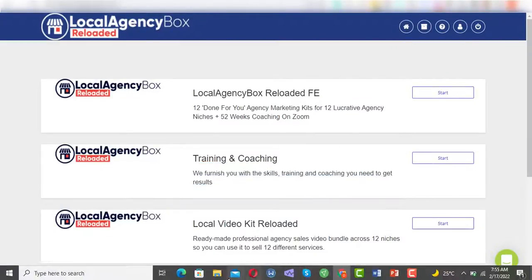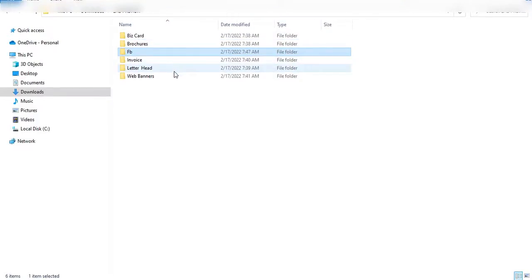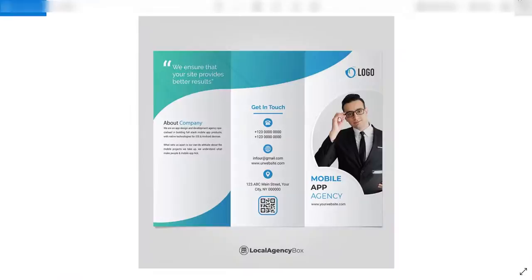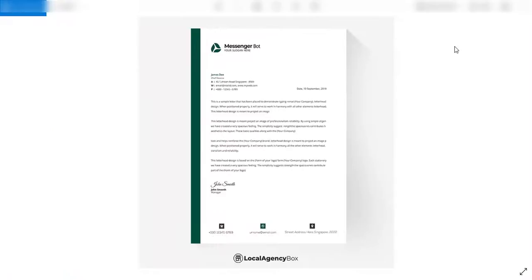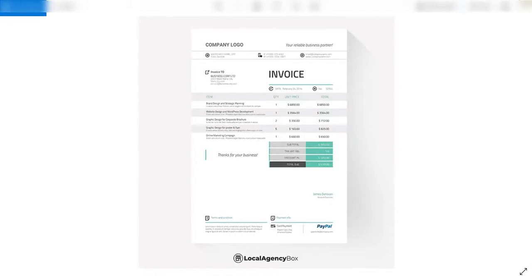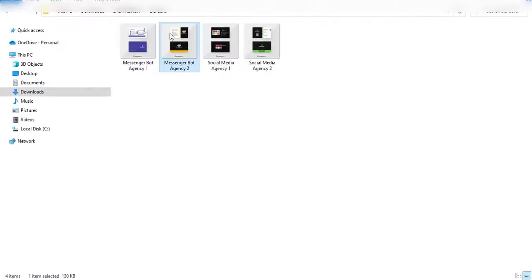Next, 12 ready-made web banners and commercial graphics pack. Popping visual content is key in catching the attention of prospects these days, so we created a pack of all the graphic assets you'll ever need for all your branding and marketing. You get brochures, letterheads, invoice templates, business cards, and more — all done-for-you for 12 niches.